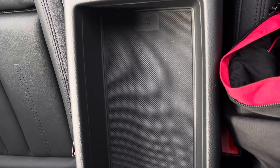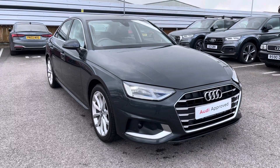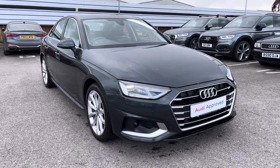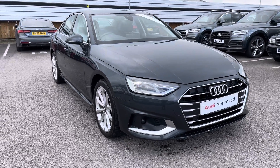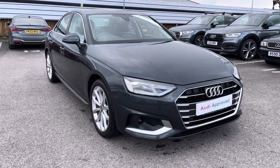Thank you for watching this video on this gorgeous Audi A4, which is part of the Audi Approved Used scheme that includes a minimum of 12 months' warranty along with flexible finance packages available. For a personalised finance quote or to book a test drive, contact us now on 01270 864 091. Thank you for watching.